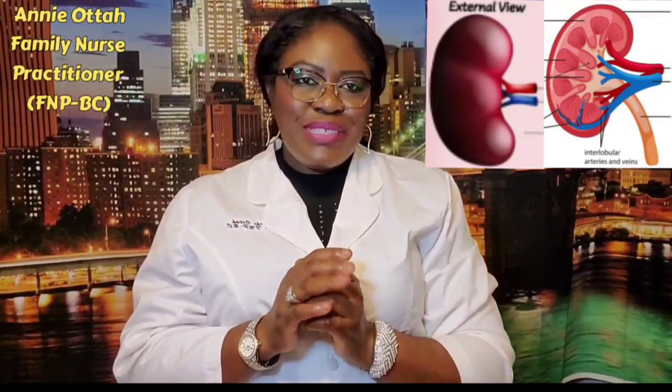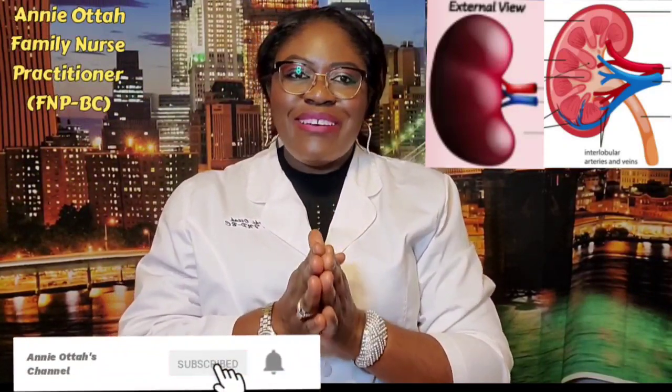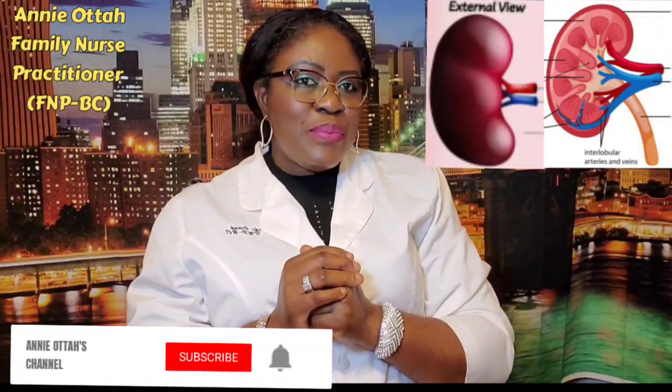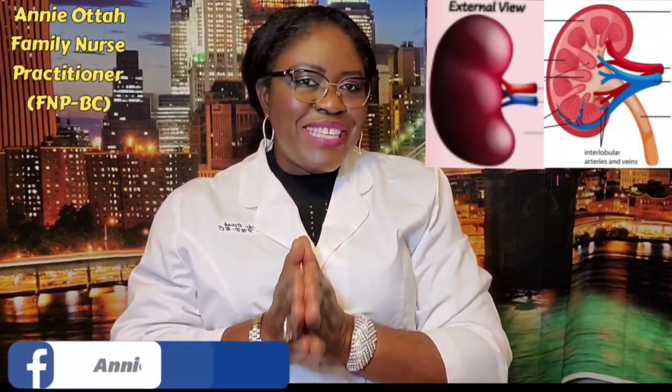Hello family, welcome to another beautiful edition of Annie Alta's channel. If today is your first day watching me, you are welcomed. Please hit the button that says subscribe, turn on the notification bell, and you will be among the very first people that will be notified whenever I post something new.